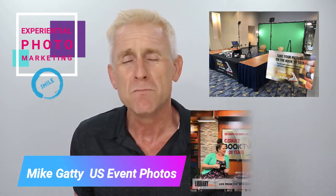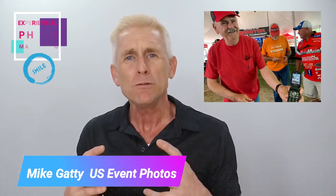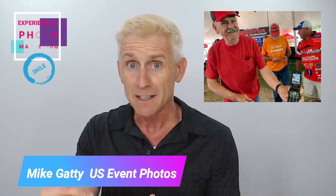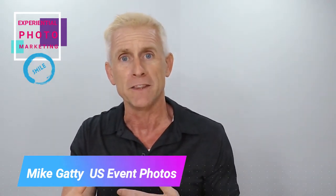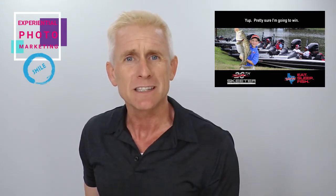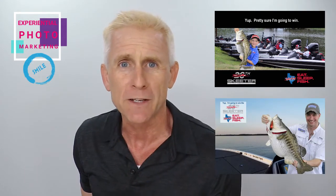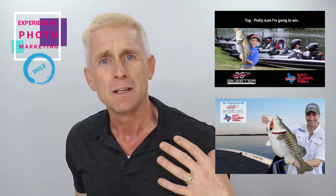Experiential photo marketing does more than just promote your brand. It does what I call refrigerator marketing or cell phone screen saver marketing. People love these photos so much because they're consumer driven and they go up to social media. But beyond that, they love the photo so much they make it their screen saver or hang it on their refrigerator. What that means is every time that participant looks at their phone or gets a Coke out of the refrigerator, they think somewhere in the back of their head not only about that day and that experience, but about your brand.